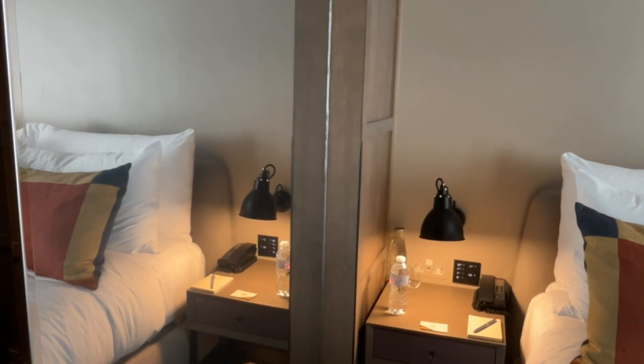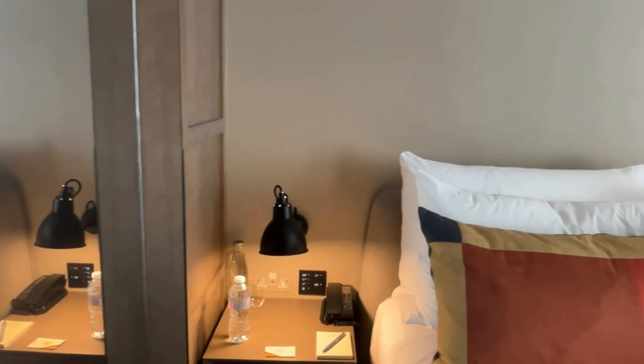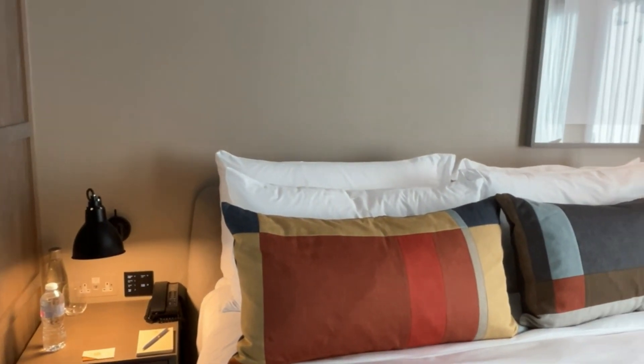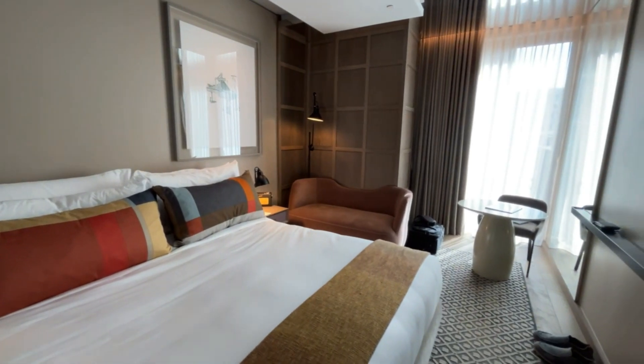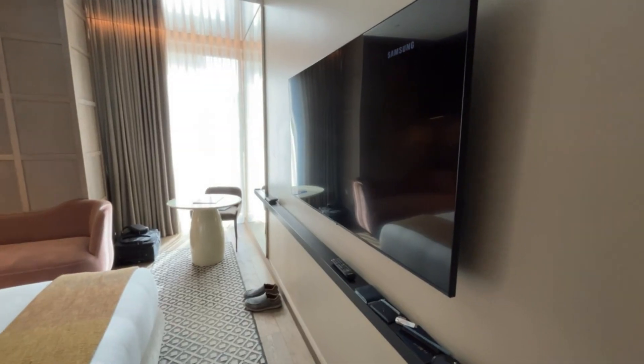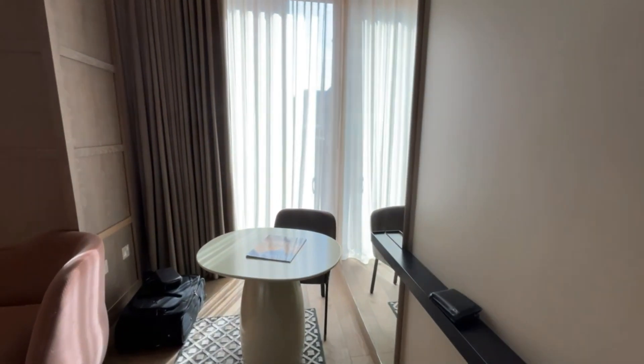Each room is equipped with complimentary Wi-Fi. There is a bathrobe and slippers available, as well as a bottle of water on the bedside table for each guest. All of the rooms at The Londoner Hotel feature high-end fixtures and finishes.